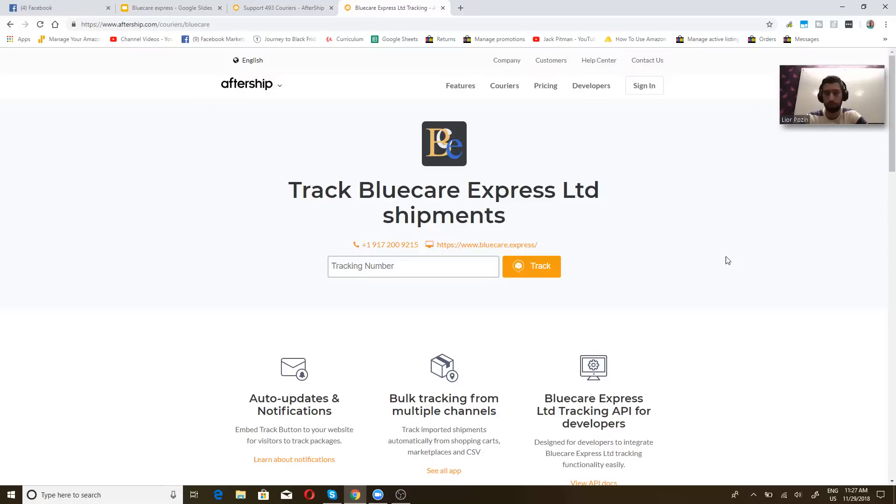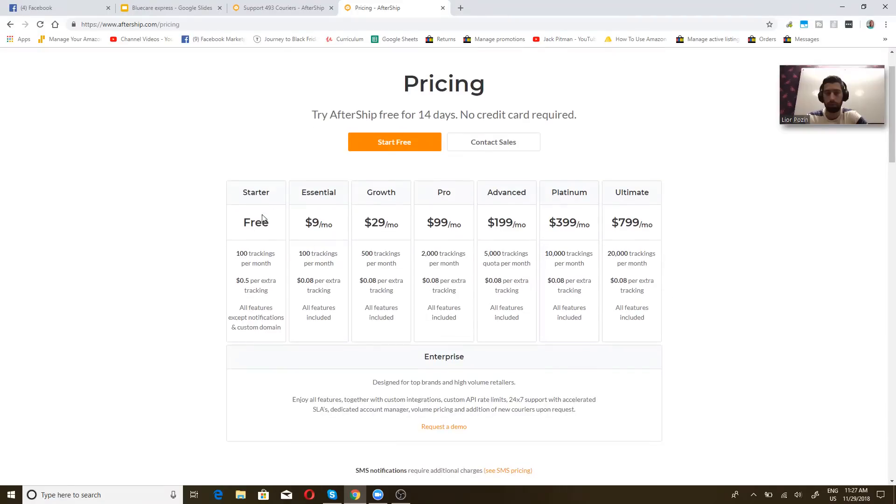If you are using this service with AutoDS, it is automatic — you do not need to worry about it. But if you are not using AutoOrder on AutoDS, you can go to the Bluecare Express website and set up an account. It is pretty cheap — the basic price is $0.05 per tracking number, and you can make it cheaper with a bigger account. They have many account tiers, varying from a free starter account to an ultimate account at $800, though very few people will need 20,000 tracking numbers per month.